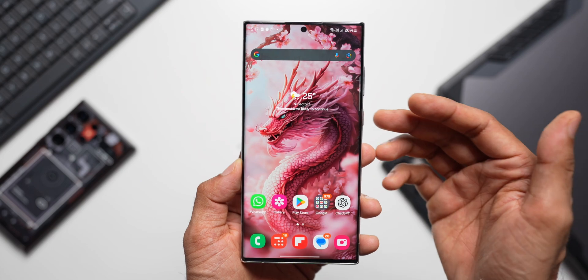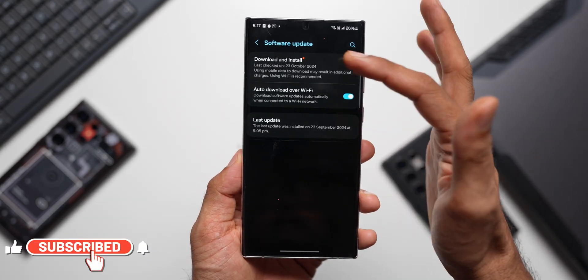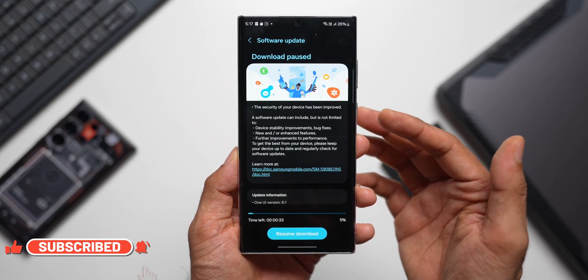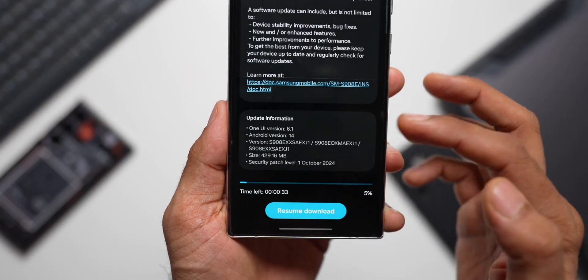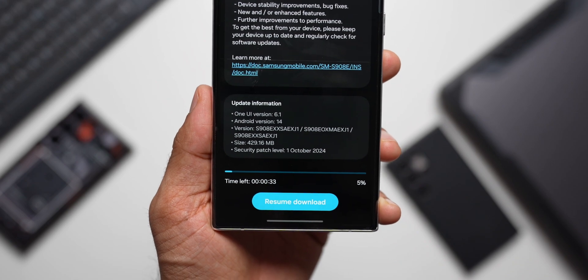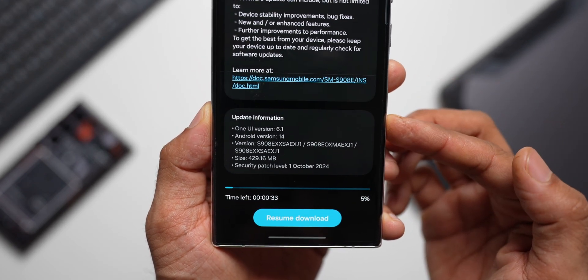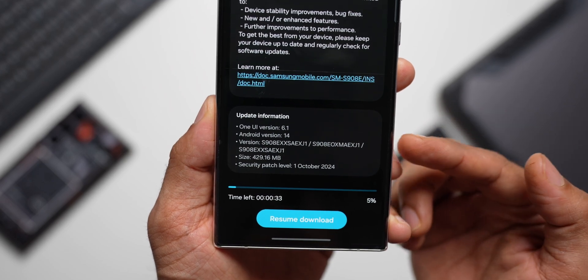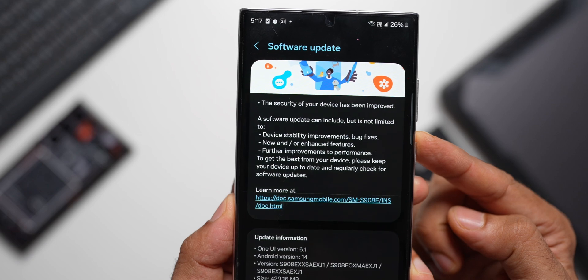Let me go to the Settings, tap on Software Update, and tap on Download and Install. We have the security patch for October 2024. The size is about 429.16 MB, and the One UI version is 6.1 on Android 14. The version number ends with AEXJ1.